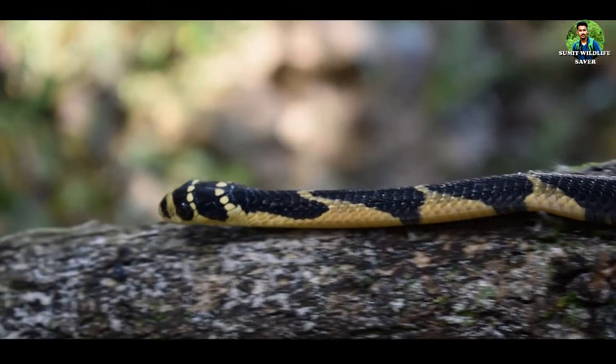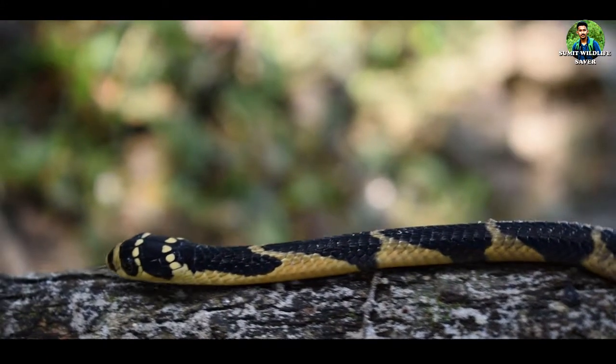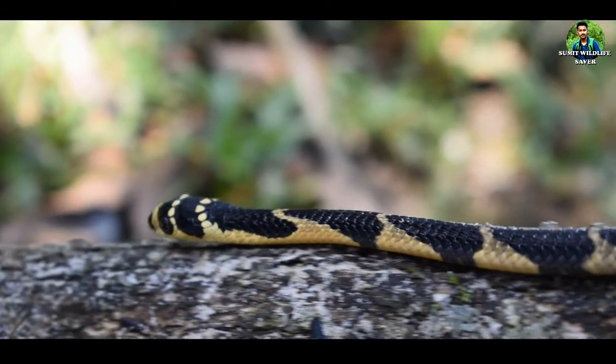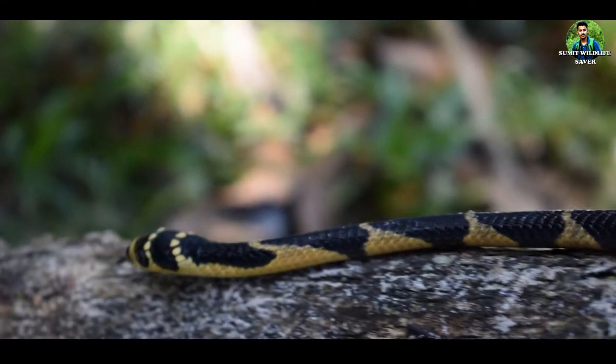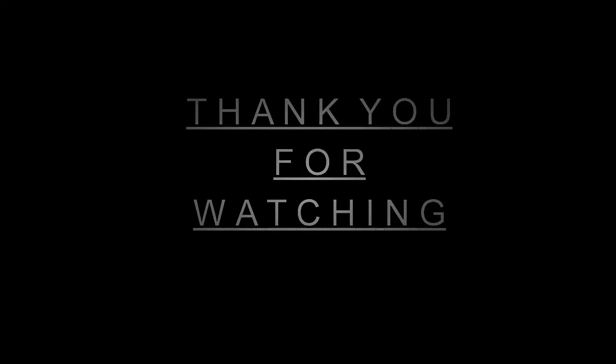So viewers, you can also participate in protecting nature's most notorious reptile and our national pride by sharing this video as much as possible. Thank you for watching. Don't forget to subscribe to my channel and click the bell icon.